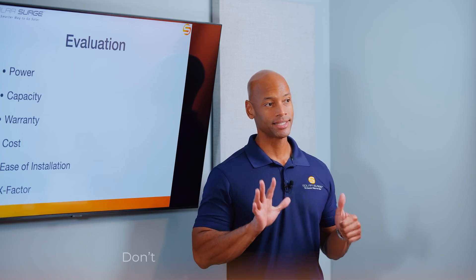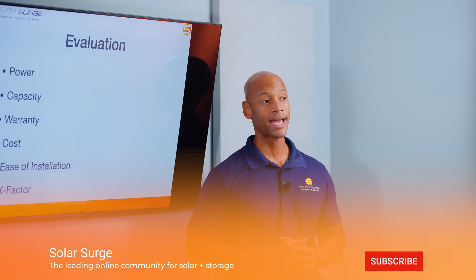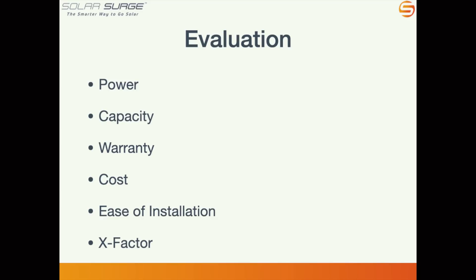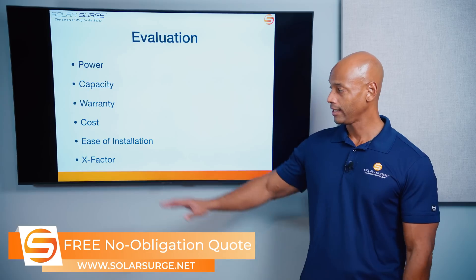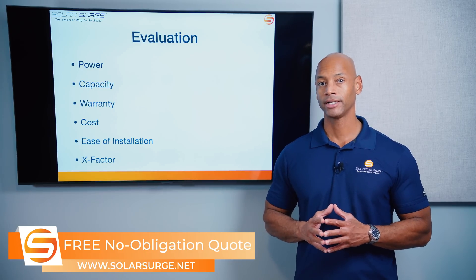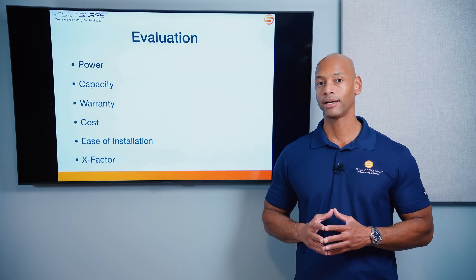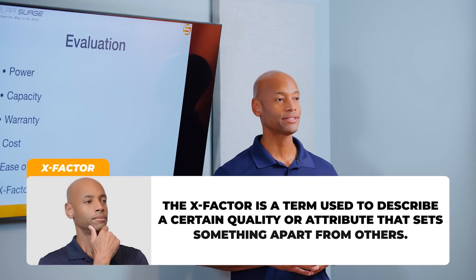We're going to evaluate these systems in six categories, each with a maximum score of five points for a maximum overall score of 30 points. Those categories are power, storage capacity, warranty term, cost of the battery system and installation, ease of installation, and finally what I call the X-Factor.